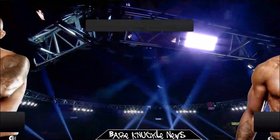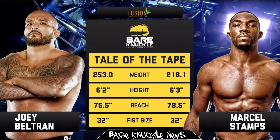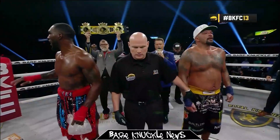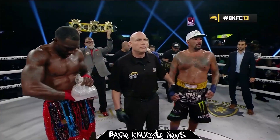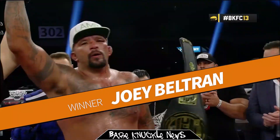In the main event, Joey Beltran defended his heavyweight title against University of Alabama's Marcel Stamps in a match that Beltran eventually won. But he looked in trouble in the first two rounds. Stamps was in great shape and came out strong, but the veteran champion Beltran outlasted Stamps and won via knockout in the fourth round.